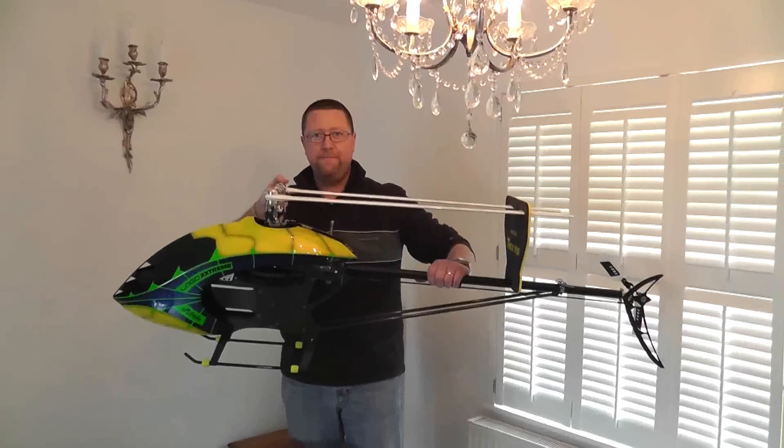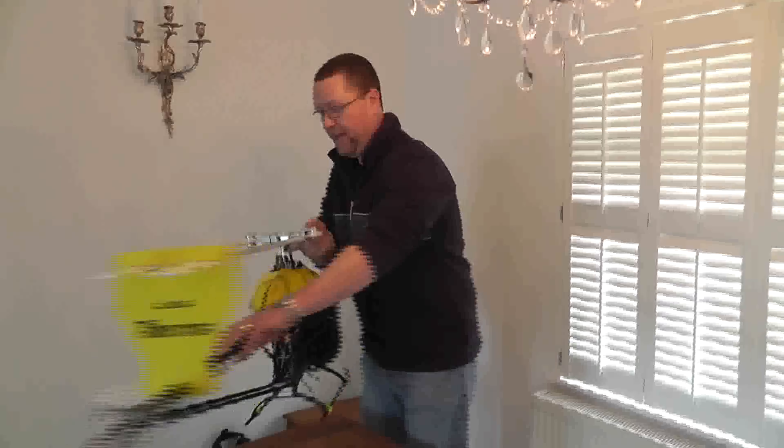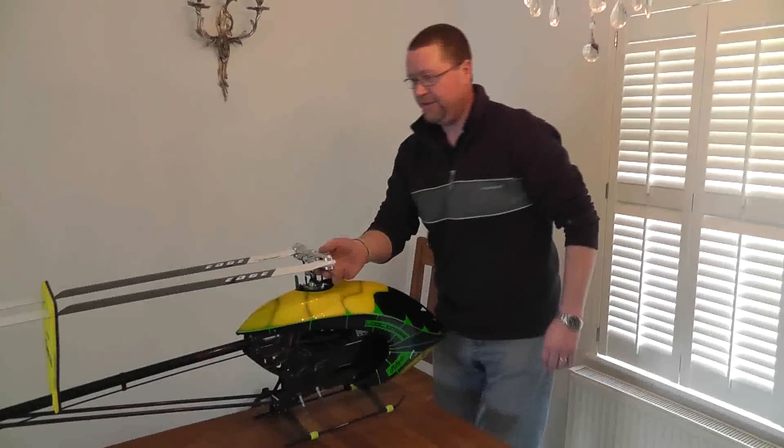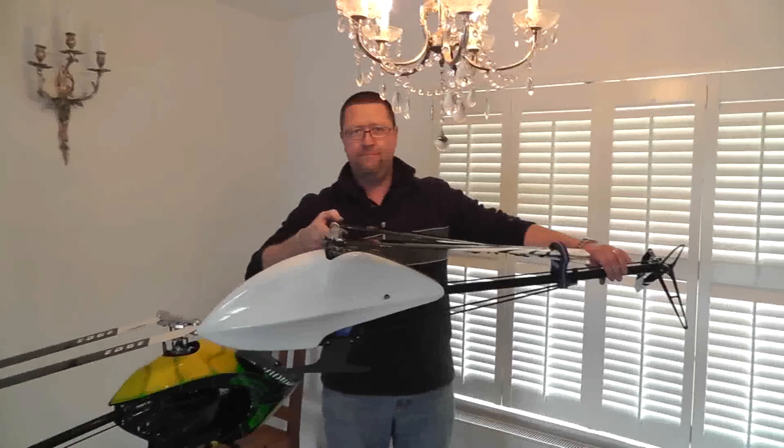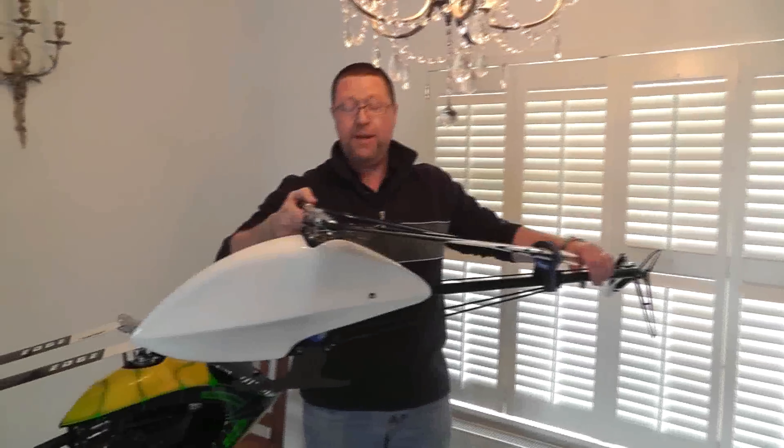First of all, what extreme — rather extreme maybe, that one. And secondly, we've got my TDR with the Maiden canopy on.